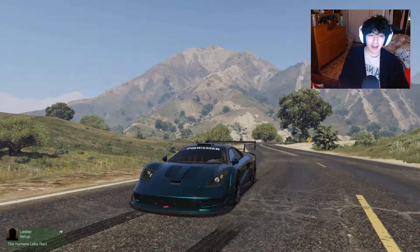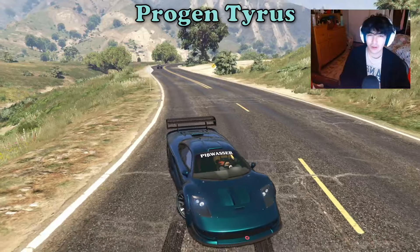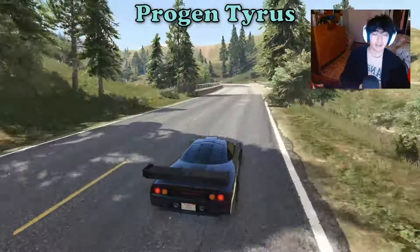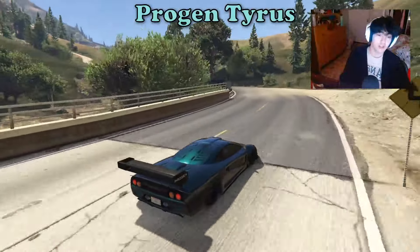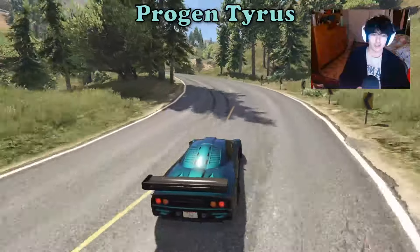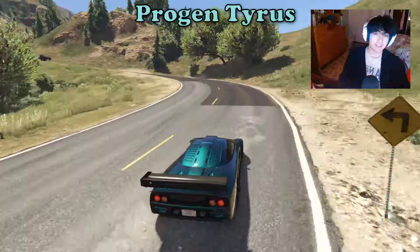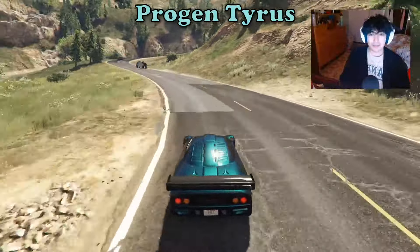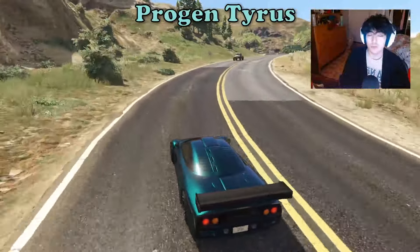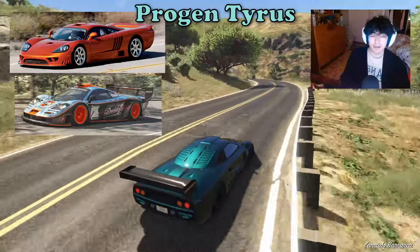Starting in at number 5, we have the Progen Tyrus, which I think might come as a surprise considering there's a lot of really good looking supercars. But I am a huge fan of the Tyrus. When the Cunning Stunts DLC first dropped, which is what it's part of, I thought it was a little funky looking. It looks like an alligator. It's also extremely long — it is the longest car on this list by a decent margin. It's also very skinny, so it looks a little odd with its lanky stature, but it definitely grows on you. Especially since it's based off of two beautiful looking cars in real life: the Saleen S7 as well as the McLaren F1 Longtail.